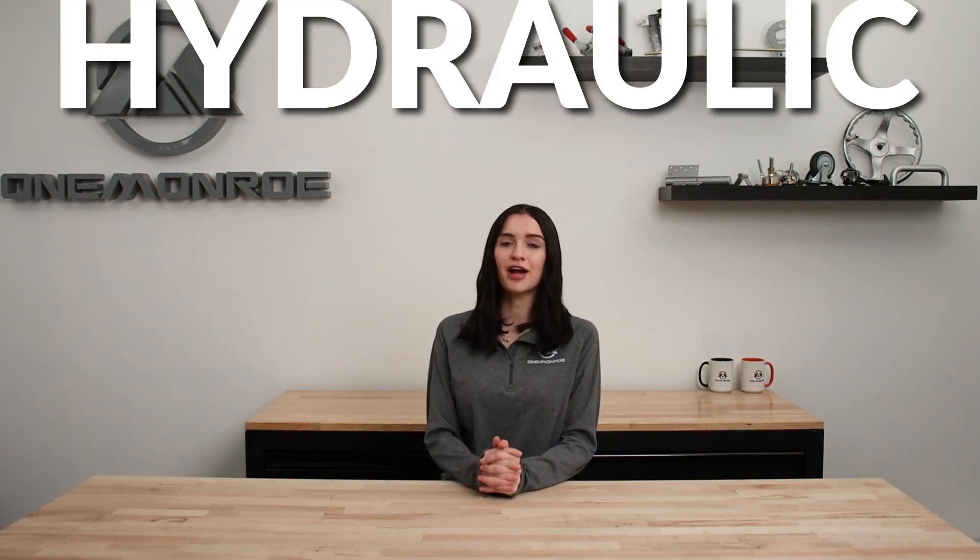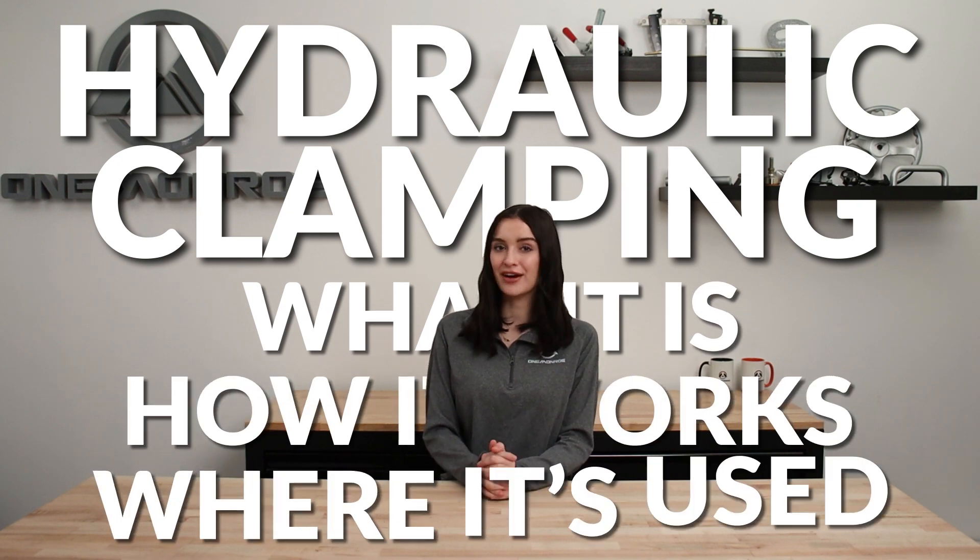Welcome back to another One Monroe Minute. Today we're going to be taking a look at hydraulic clamping — what it is, how it works, and where it's used.